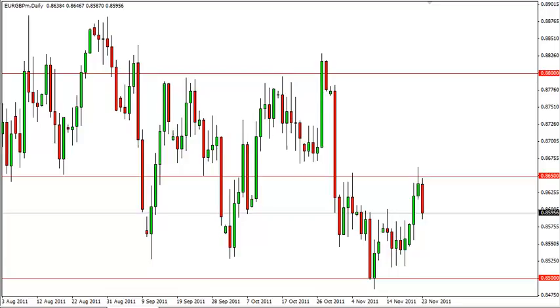The 86 level did produce a little bit of a reaction, as it did slow down the descent and could even produce a slight bounce. However, the route does seem to be on in the Euro in general, and the 85 level should be seen next.